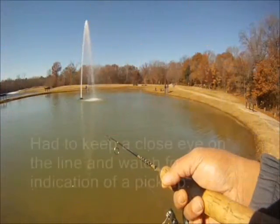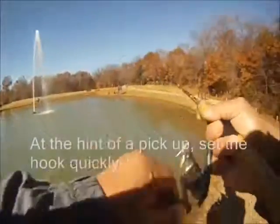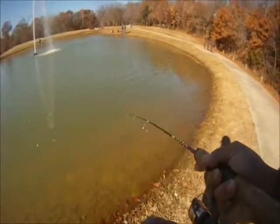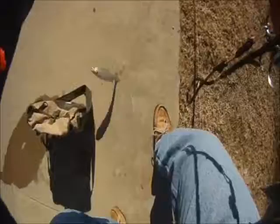We had a lot of missed hook sets, so we tried something a little different — keeping a close eye on the line, and at any hint of a pickup we set the hook quickly. By doing so I ended up missing a lot, but even better was we kept the trout from swallowing the hook deeply.